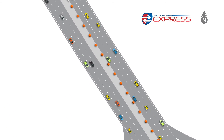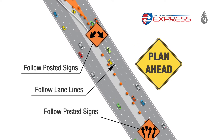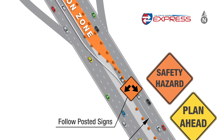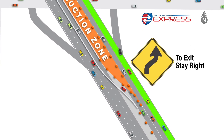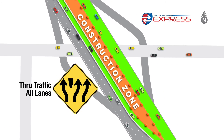To safely navigate the lane splits, drivers should follow posted signs and lane lines, and plan ahead to make necessary lane changes before approaching the lane splits. Changing lanes last minute is a safety hazard. Drivers needing to exit I-15 should stay in the right lanes, and through traffic can use all lanes.